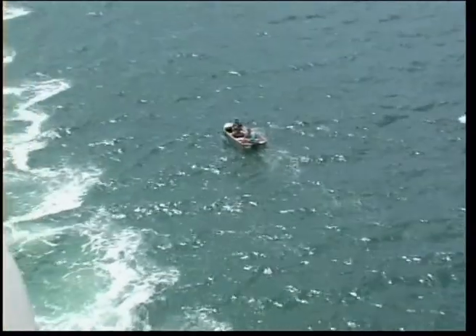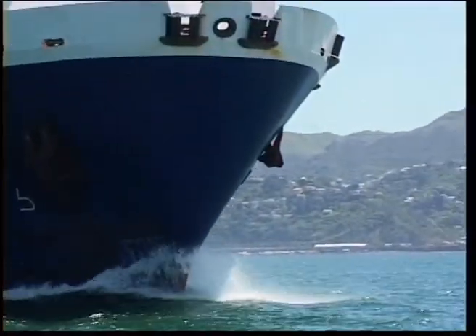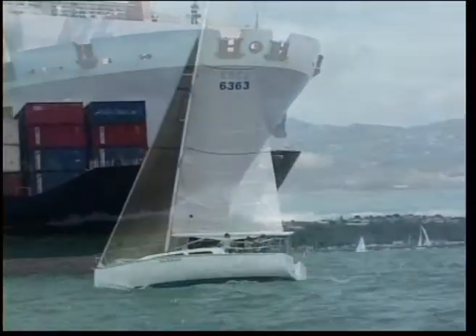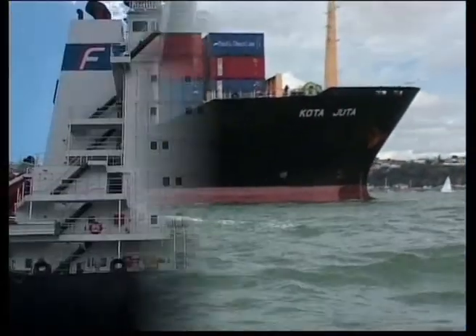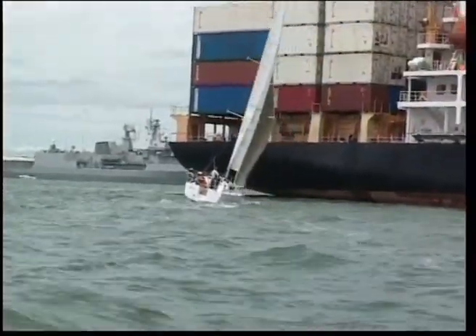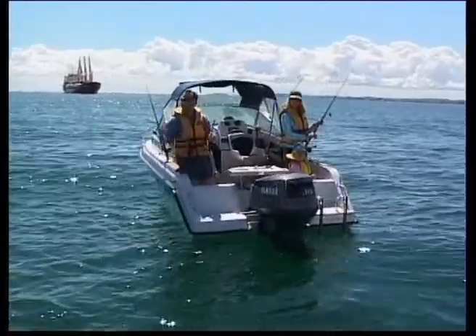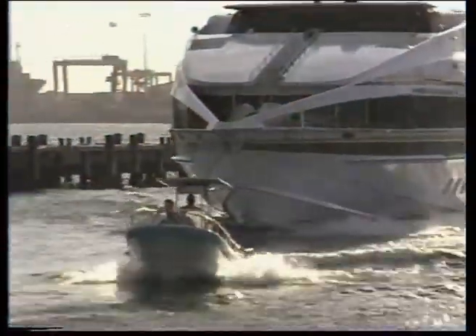In all harbour approaches and channels around the coast of New Zealand, small craft have to keep right out of the way of all ships over 500 tonnes. That is usually a ship more than 50 metres long. In narrow channels, you must not anchor or impede the passage of ships or large passenger ferries.